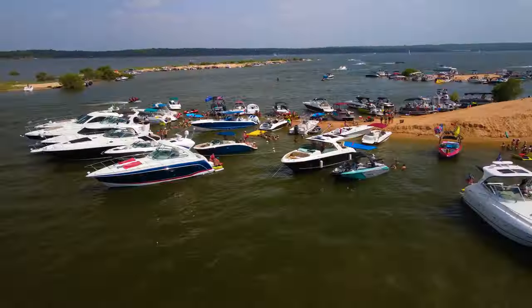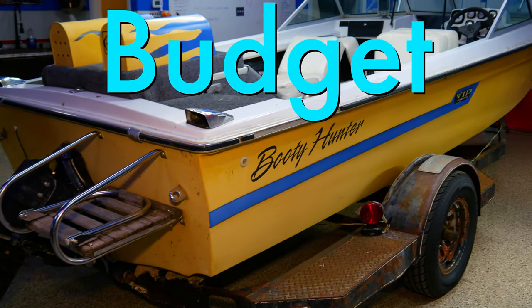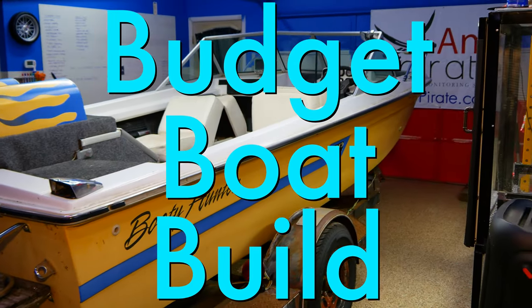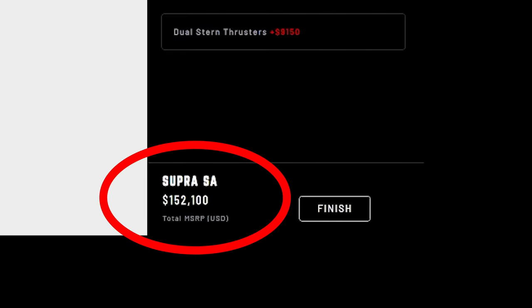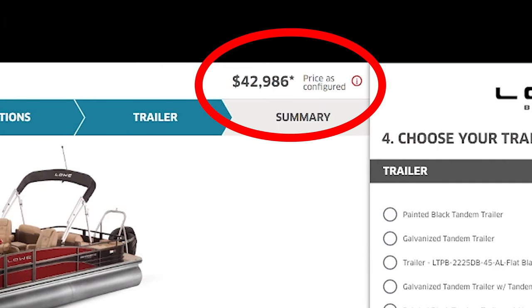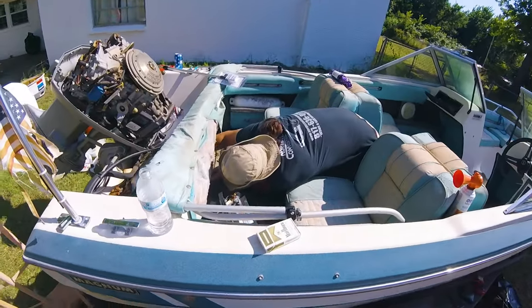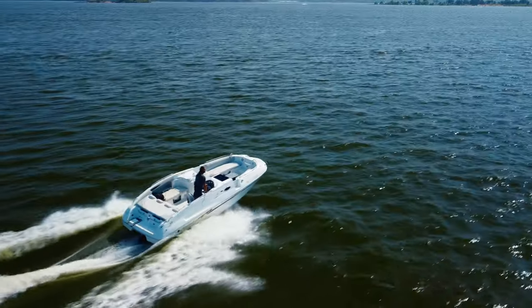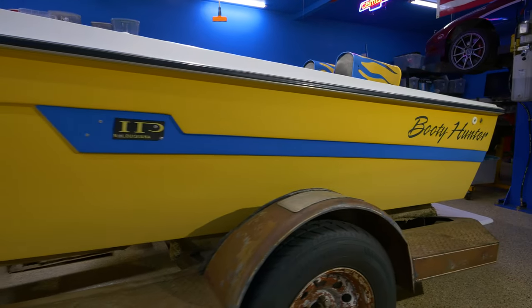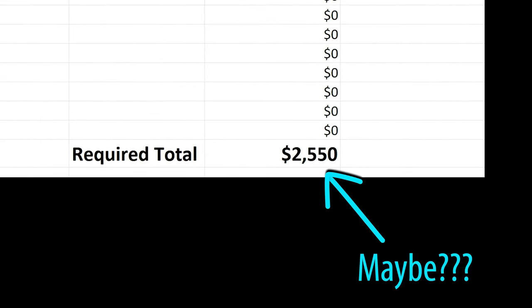Is it possible to get into boating if you don't have a lot of money? That's what we're going to try to find out. So we're going to do a budget boat build. When I say budget, I don't mean $150,000 for a new wakeboard boat, and I don't mean $40,000 for a new pontoon boat. I'm talking about the people out there with maybe $2,000 who are just sick of being on land and want to get out on the water. So is it worth buying some old used boat off Craigslist and trying to fix it up? Over the next couple months, we're going to try and find out. We'll keep track of the budget, add it all up at the end and see how we ended up. So let's get going.